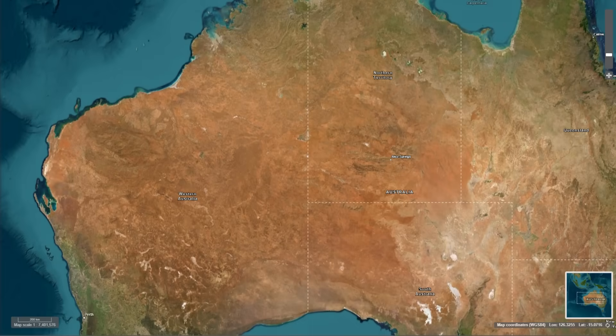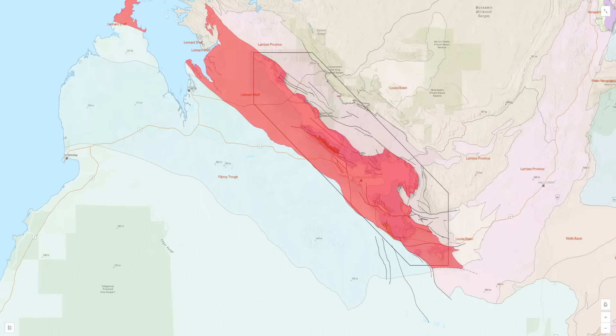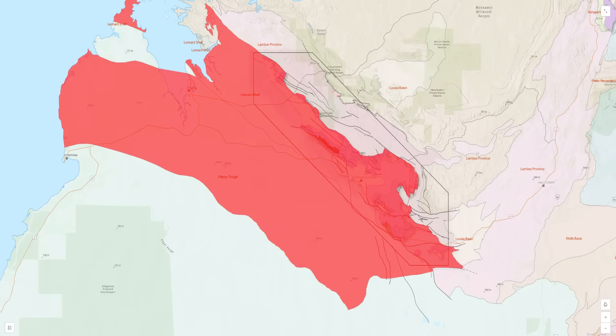The development of the Devonian Great Barrier Reef was closely tied to tectonic processes in the Canning Basin. During the middle to late Devonian, the Leonard Shelf, located along the basin's northern margin, experienced significant crustal extension — the stretching and thinning of the Earth's crust due to tectonic forces, often forming rift valleys and basins. Faulting created accommodation space, enabling the reef system to grow vertically and laterally over millions of years. Active faulting along the Fitzroy Trough influenced sedimentation patterns and allowed for the formation of steep reef margins, where talus and debris accumulated, reflecting the dynamic interactions between tectonics and reef-building processes.